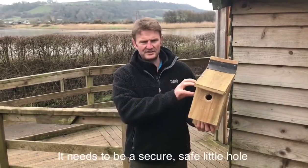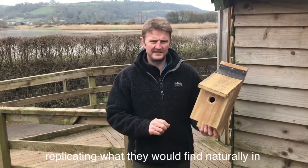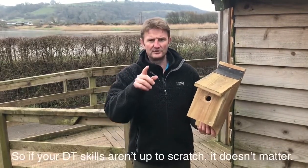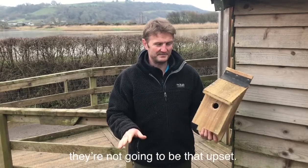It needs to be a secure, safe little hole for a great tit or a blue tit to nest in, replicating what they would find naturally in old decaying timber. So if your DT skills aren't up to scratch, it doesn't matter — if there's air coming in or the rain gets in, they're not going to be that upset.